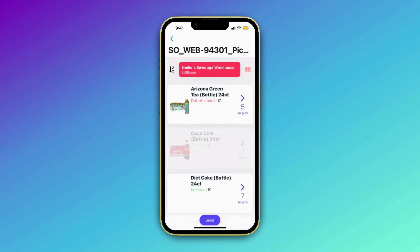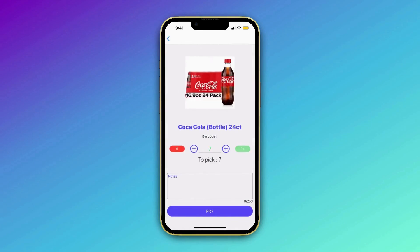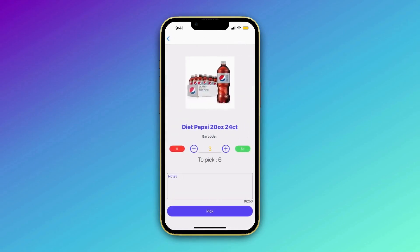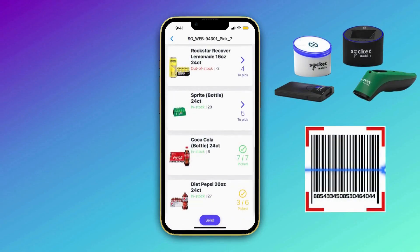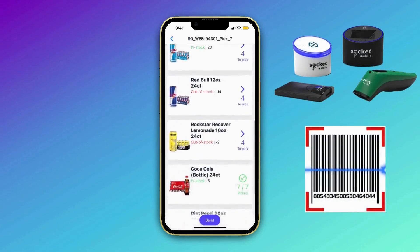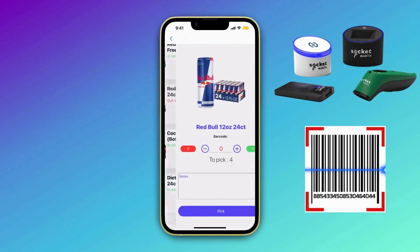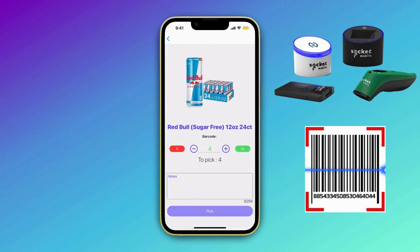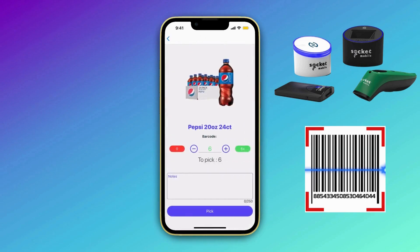The list interface lets pickers partially or fully complete quantities for each item while also reflecting the total available stock. Pickers are also able to choose between manual entry or scanning barcodes, as with our other apps. Connect a socket mobile barcode scanner for fast, error-free data capture on larger quantities of stock, helping pickers meet crucial timelines.